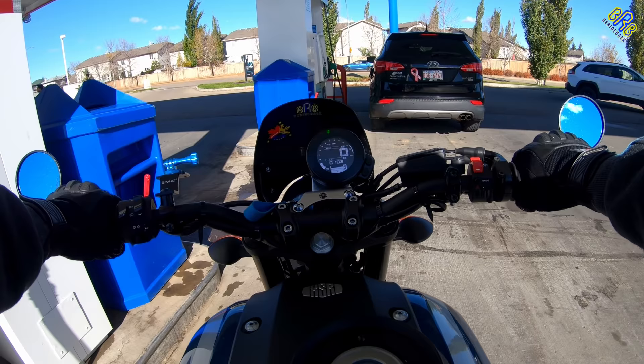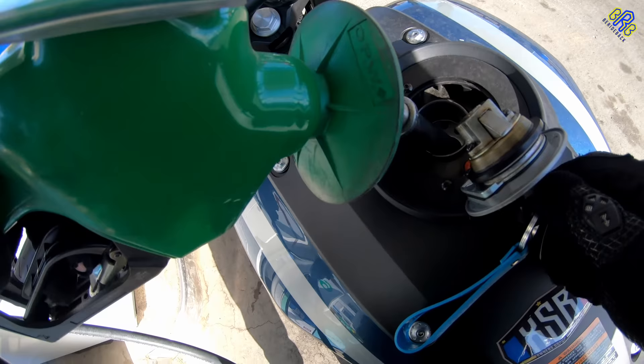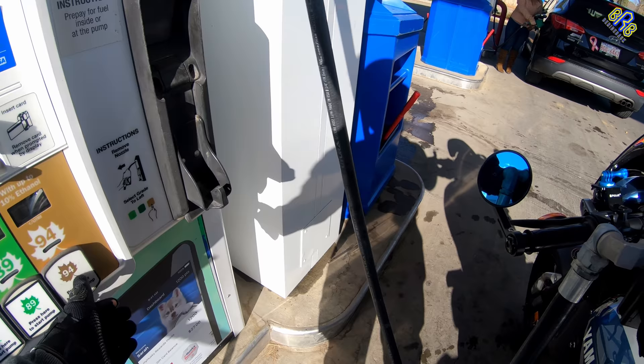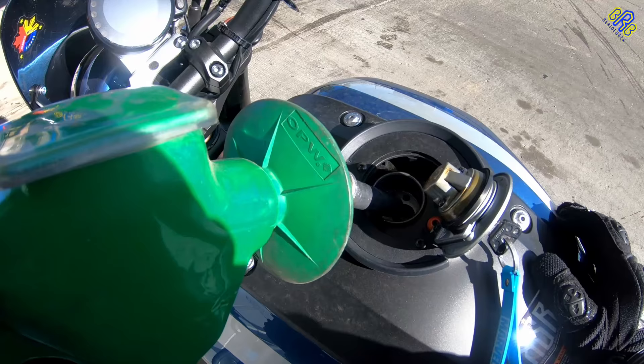Fuel up. Not using your motorcycle for a long period of time means you need a full tank to the top, to minimize the space inside your tank where moisture buildup stays and later causes rust. But more on additives after a few more tips.